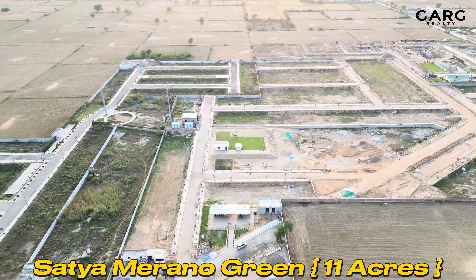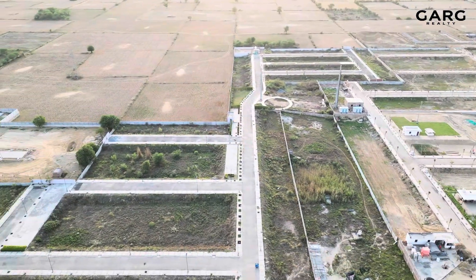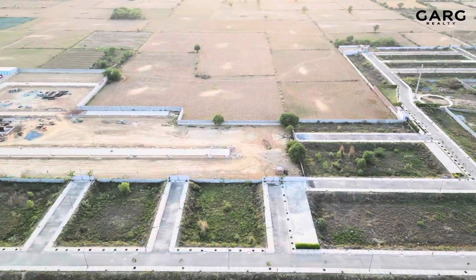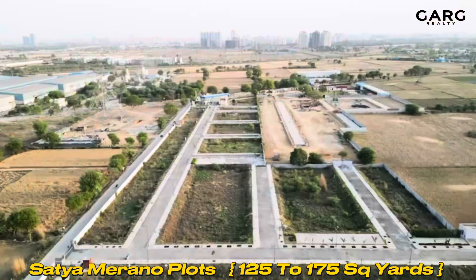Now let's go to the projects. Satya is an 11-acre project, whereas Adani is larger. The majority of plot sizes in Adani range from 160 to 670 square meters, while in Satya you get a variety of sizes, which will suit various ticket sizes and budgets.